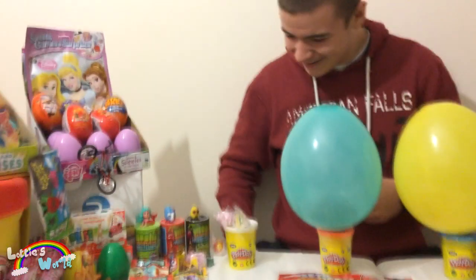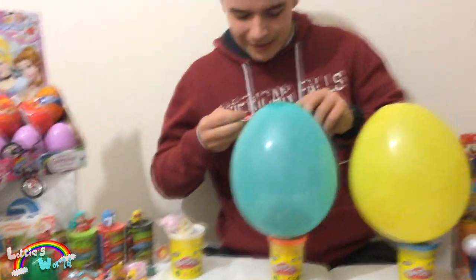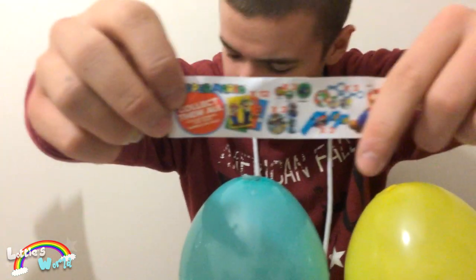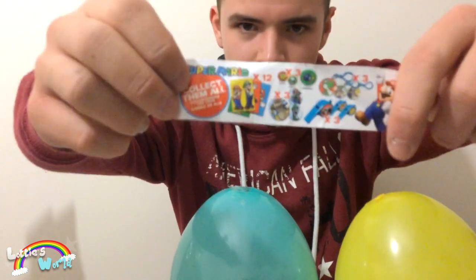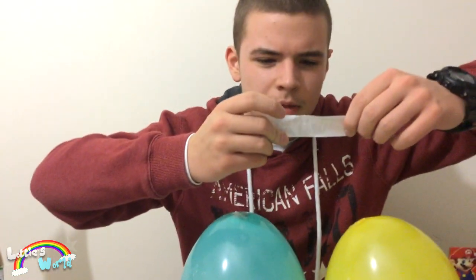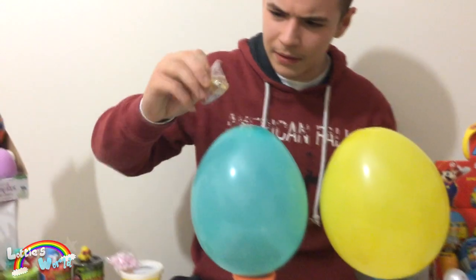That took longer than expected. So here we have some stickers and all of the little toys you can collect from the Super Mario surprise. There's whistles, yo-yos, stickers, key rings — quite a lot. And trading cards and stuff. We also have a little mushroom bouncy ball.